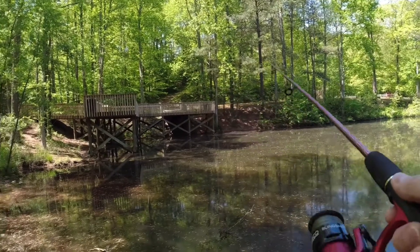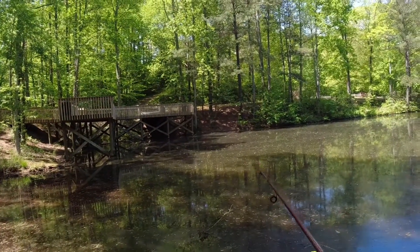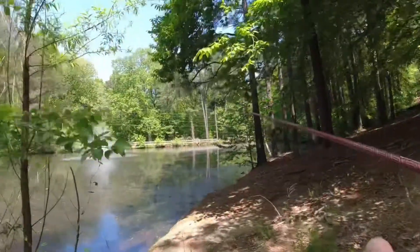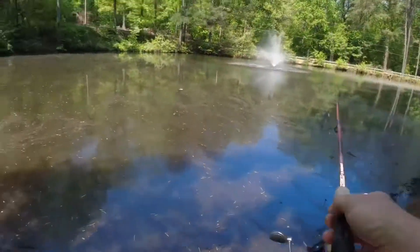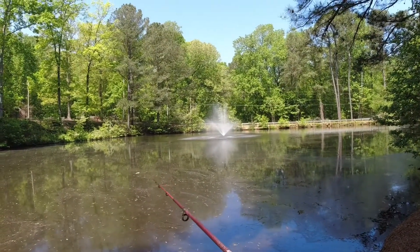We're just going to cast out. Just got a rooster tail on today. Hopefully we can track some fish and get something. Not sure how pressured this little lake is, whether there's a ton of fishing that goes on here or what. First time out here, so never know what we're going to get.